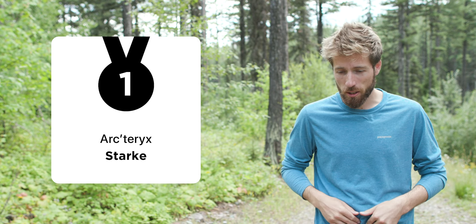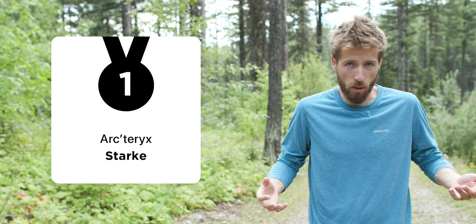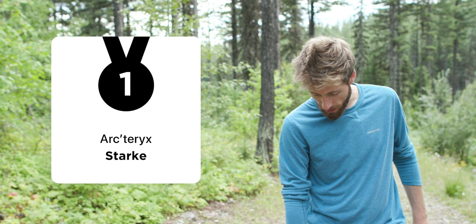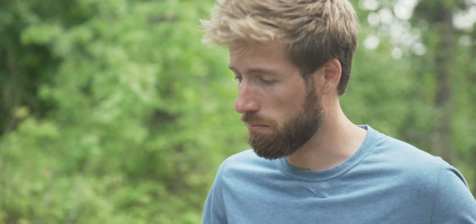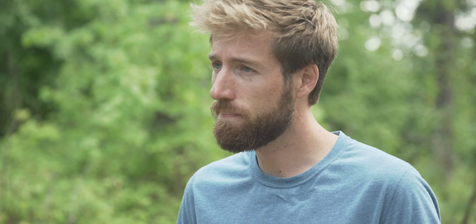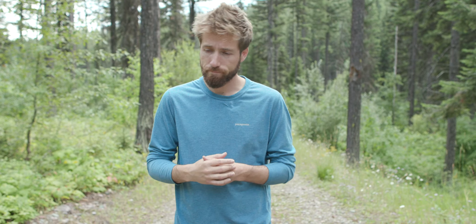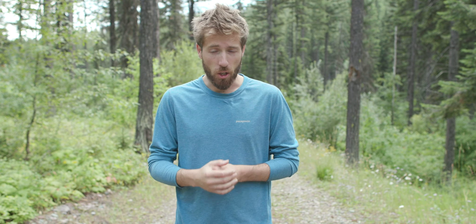The winner for the ready-to-go off-the-shelf category is the Arc'teryx Starke. They're a bit tight on the waist, but that's probably just my body. Otherwise they're an almost perfect fit, have enough tapering, and the adjustable ankle system means no seamstress needed. They're also on the lower end of the price scale. Arc'teryx Starke: overall winner for off-the-shelf readiness.